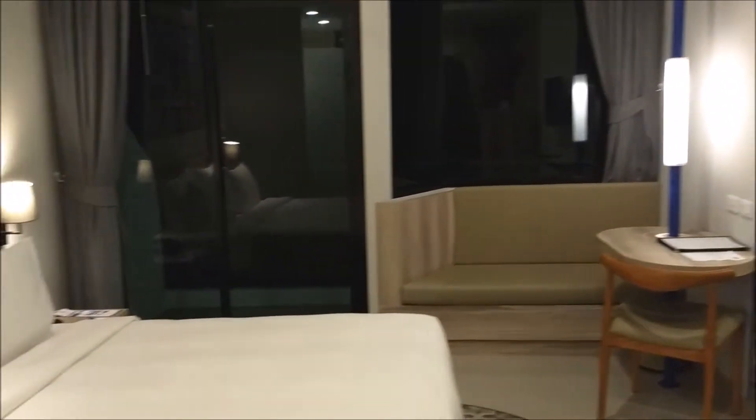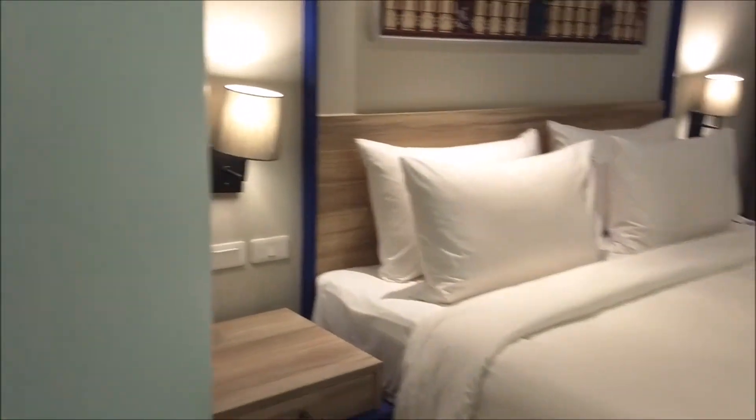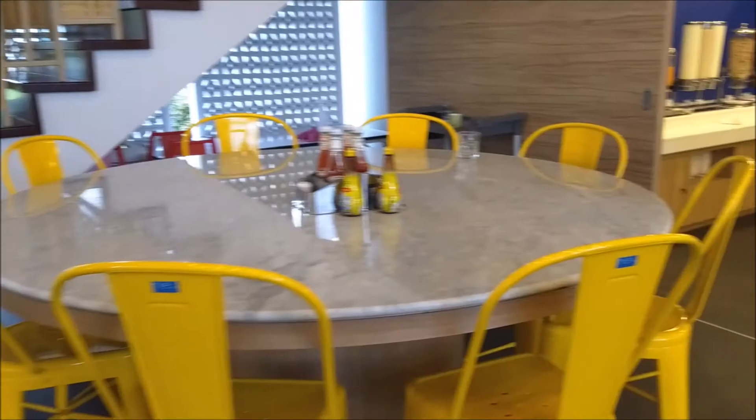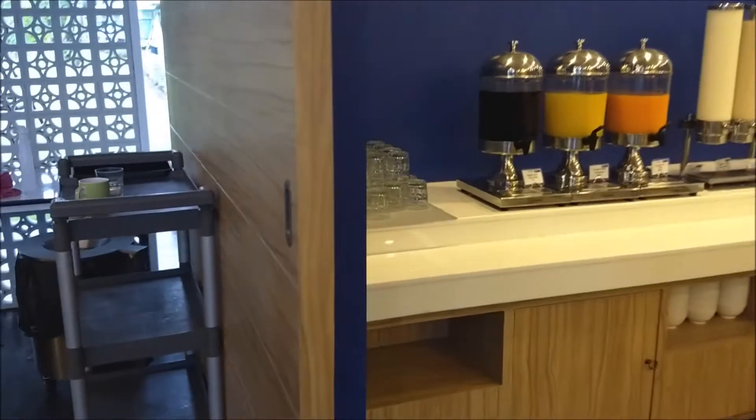There's a nice little table nook and the bed. This room is extremely clean and well kept. The air conditioning is in good shape, and there's a ceiling fan too.